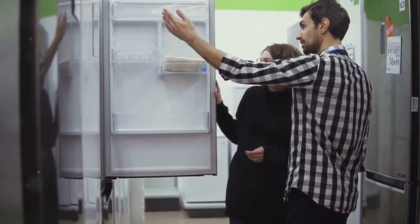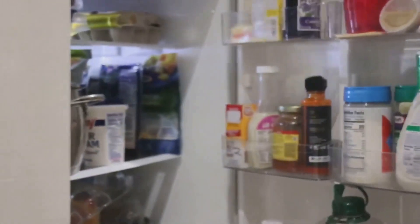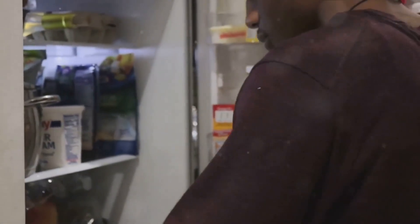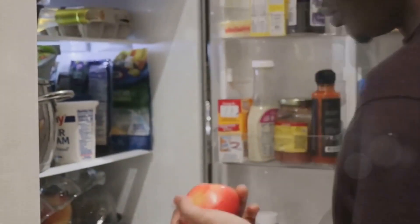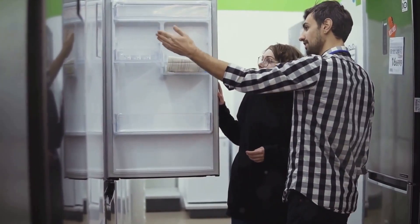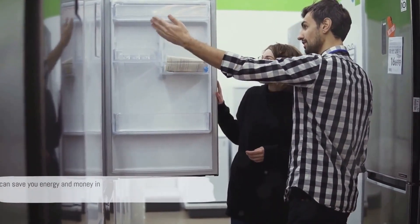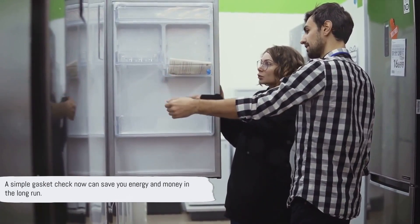So how do you check the gasket? It's simple. Close your refrigerator door on a thin piece of paper. If you can pull the paper out without any resistance, it means your gasket isn't sealing properly and it's time for a replacement. Replacing a faulty gasket is not just about keeping your food fresh — it's also about energy efficiency. A simple gasket check now can save you energy and money in the long run.